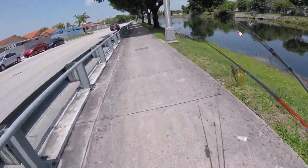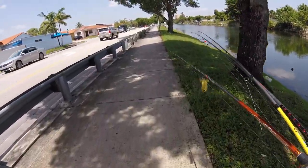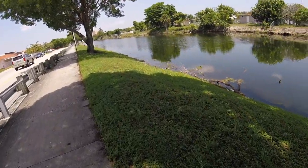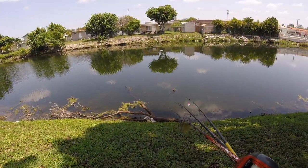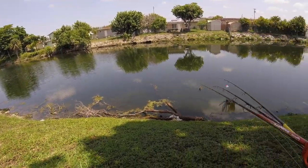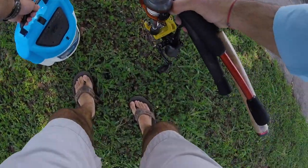Alright guys, so we're here at the spot. It's looking good. Water's pretty murky. Lots of mayan cichlids swimming around — those are big ones right there. Big mayan cichlids. So last time I came I got a peacock bass right around this branch here, this cover. Let's go ahead and give it a shot. Maybe we'll catch another one.